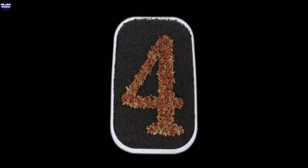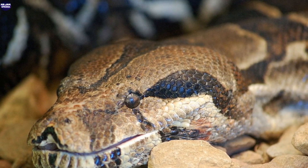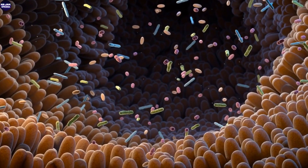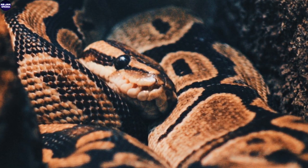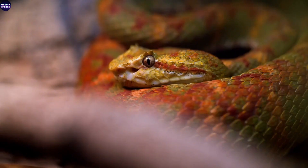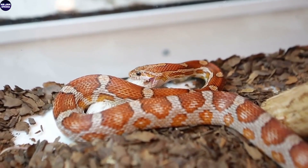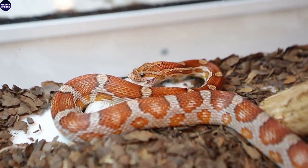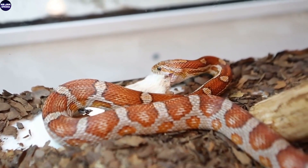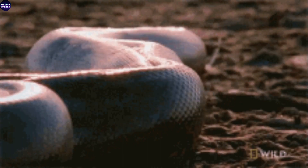Number 4: Swallowing Prey Whole. The anaconda's unique anatomy allows it to achieve the incredible feat of swallowing prey whole. Having captured its victim, the serpent employs a truly astonishing process of ingestion. Its jaws, unhinging like a portal into another realm, open wider than seems possible, as if defying the laws of nature. The prey, be it a capybara or even a caiman, is gradually maneuvered into the gaping maw, the jaws closing around the unfortunate creature with a finality that echoes through the wilderness. Stretchy ligaments and powerful muscles come into play as the anaconda begins the arduous task of consuming its meal inch by inch, its body expanding to accommodate the sizable prey. It is a remarkable display of nature's adaptability and the anaconda's insatiable hunger.